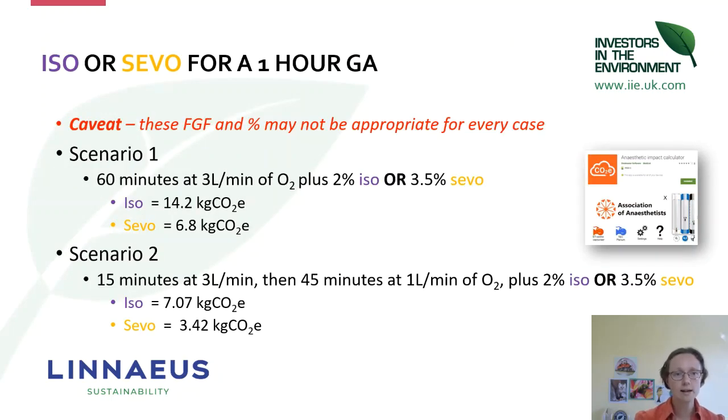Just to model that again using the same scenario one: if you use isoflurane or sevoflurane at three litres per minute at clinical doses, you're going to be looking at halving your carbon impact by using sevoflurane, and you can see that in both models.